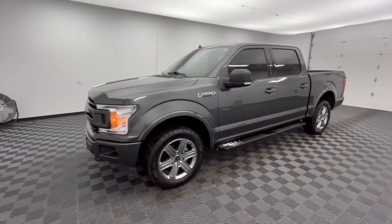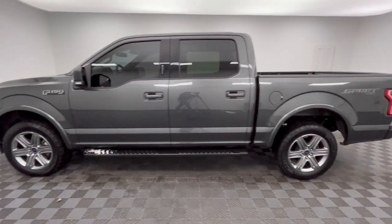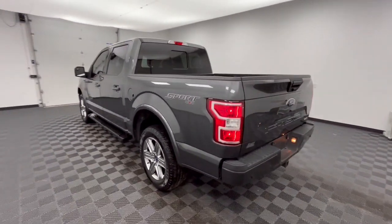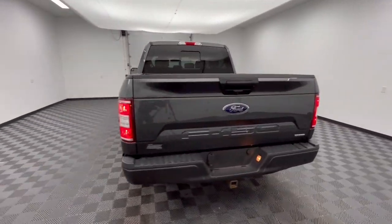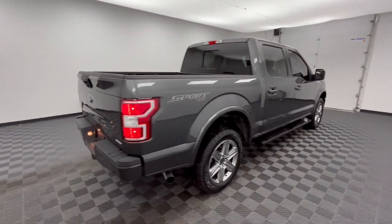Look no further than the 2019 Ford F-150. With less than 45,000 miles on the odometer, this vehicle stands out from the rest. Enjoy a new level of ease and confidence whether at work or play when you're in this F-150.